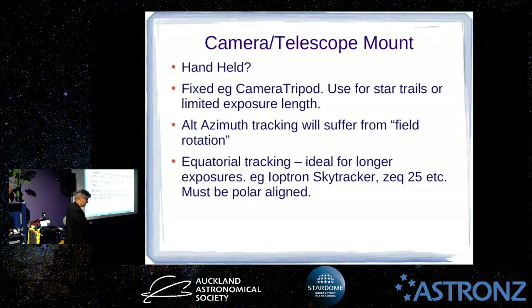Equatorial mounts are a bit trickier because you have to align the mount with the pole. In an observatory it's not a problem because you leave it set up and don't play with it once you've got it right. But if you're just setting up in the backyard or a remote location, unfortunately you have to do this pole alignment every time.